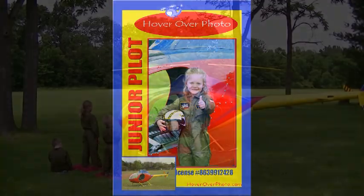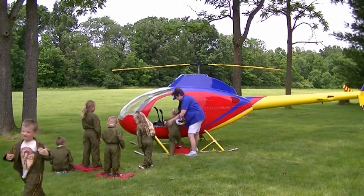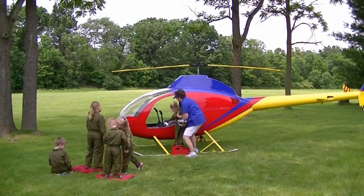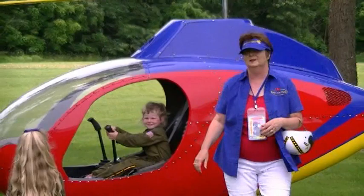We help the child into the cockpit where he or she can work the controls. We capture a photo memory of the children as they envision themselves as the pilot. We offer several affordable options to fund the cost of this exciting 2-Your-Door field trip.